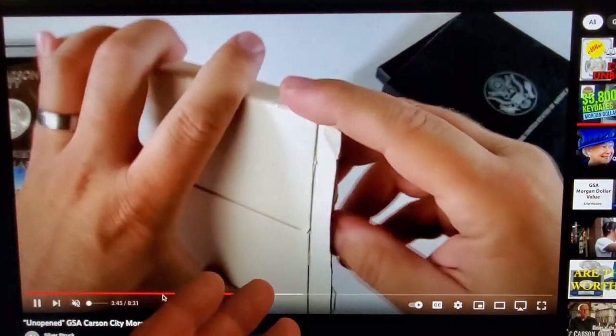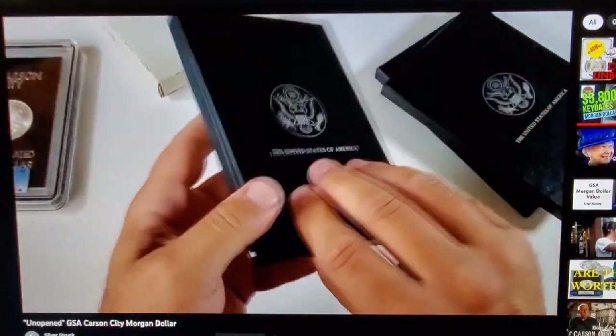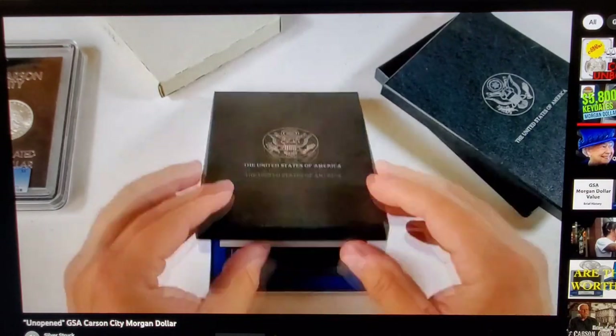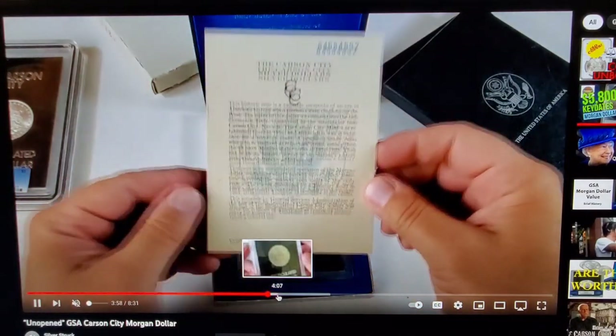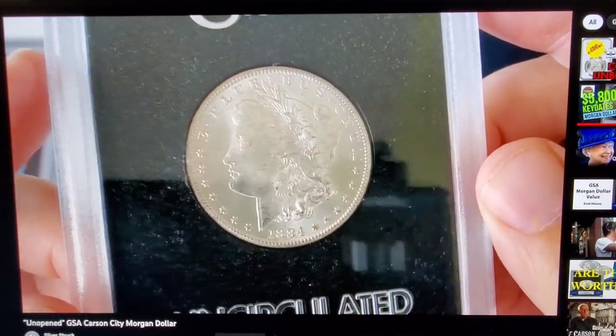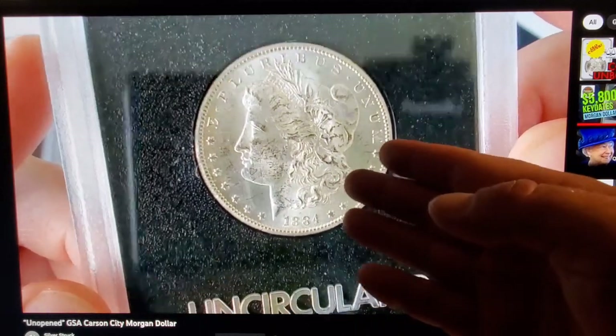You can see that the box is pristine, he said, and it's been opened already. He opens this coin up — there's a certificate of authenticity. And here's the coin right here. You can see he was mentioning there's a lot of chatter, as you can see in the field.